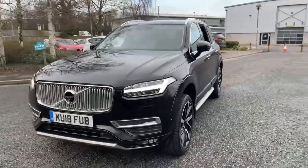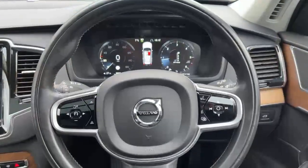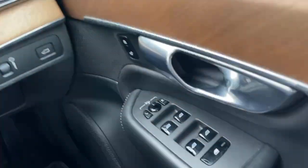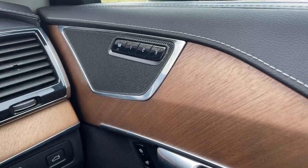Electric fold-and-door mirrors, blind spot monitoring system — it's got a lovely spec on this one. Moving on to the inside of the vehicle: fully adjustable electric seats with memory for both passenger and driver, and blind spot monitoring on the wing mirrors.